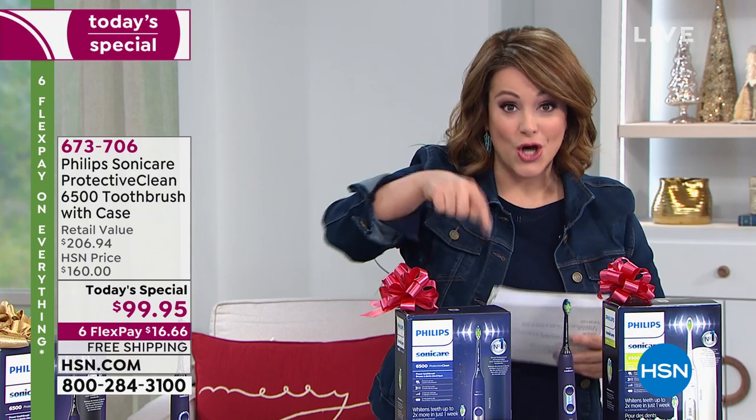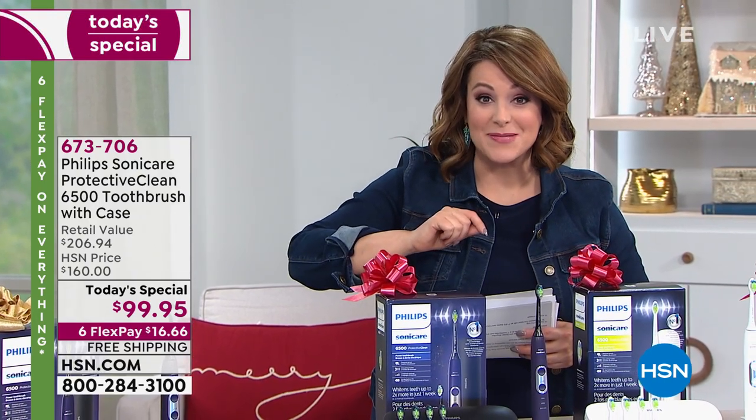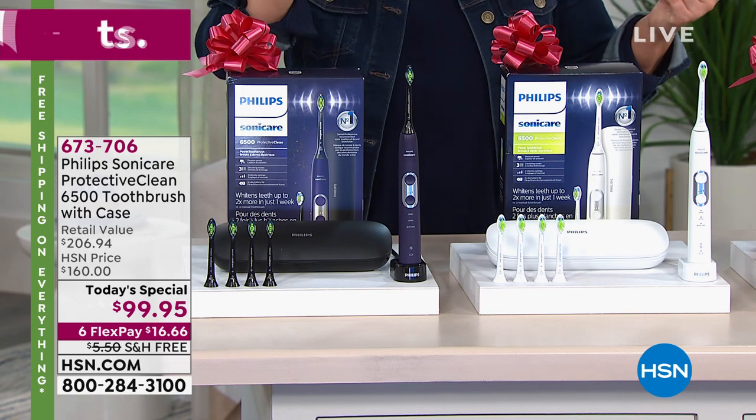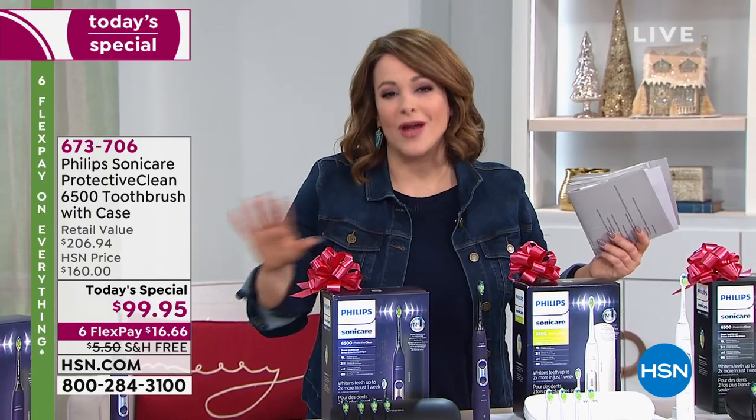We're throwing in the charging case, the USB cable, and five extra replacement heads — it's a mega bundle today. You only pay $16 to get it home. Once you go to sonic technology, you will never ever go back to a manual toothbrush.